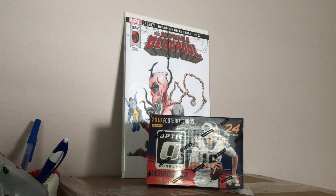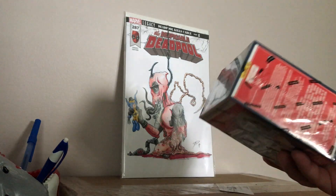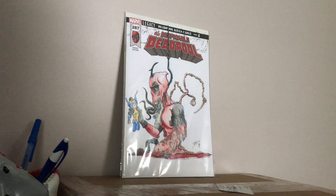Hey everybody, Manio33 coming at you with an NFL card unboxing. I got Panini Donruss Optic 2018 football cards with pink parallels — six packs per box, four cards per pack. I don't know if there's any guarantee that I'm going to get a hit, but hopefully I do.